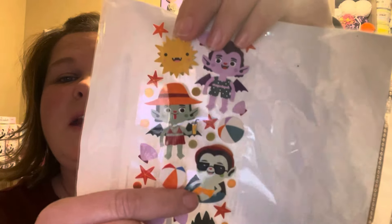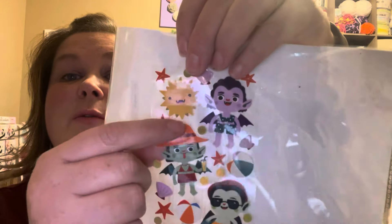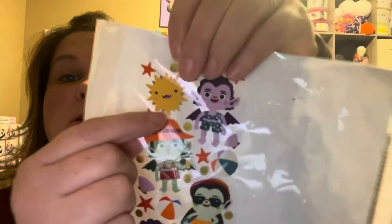These are cute. These are some sunbathing — look at this — a sunbathing vampire monster. Ooh, and there's a vampire sun. A little contradictory there. Very good.